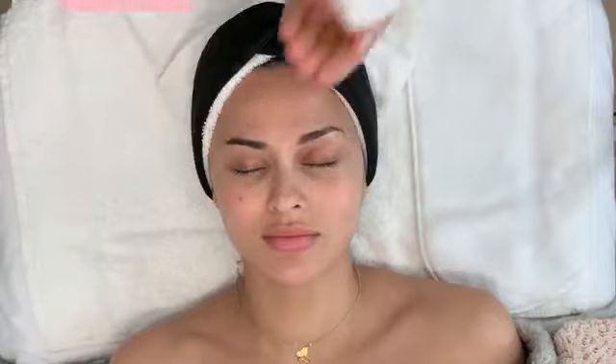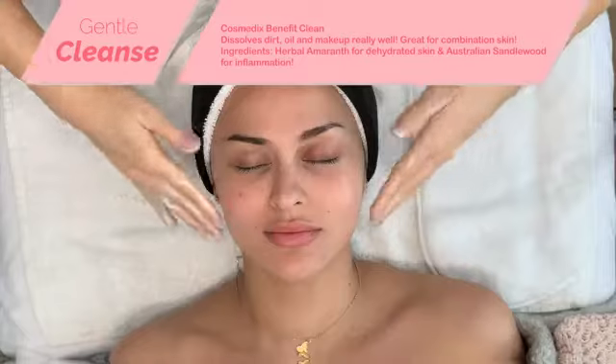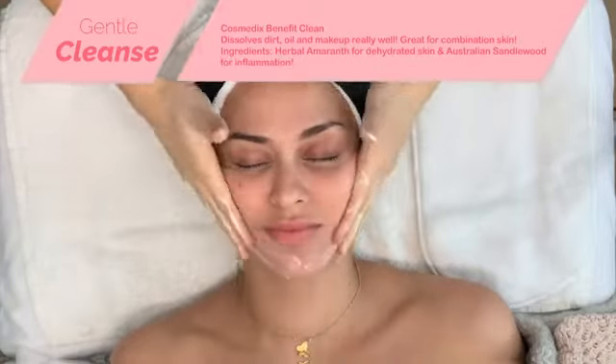For her first cleanse, I'm using the Cosmetics Benefit Clean. This is one of my favorites for combination skin. It helps with any redness, it's very calming and very gentle.